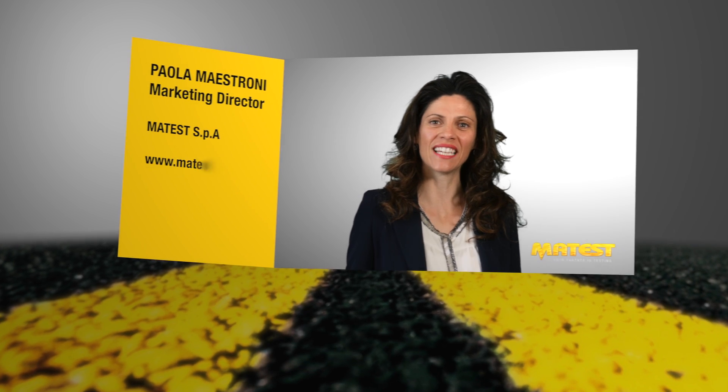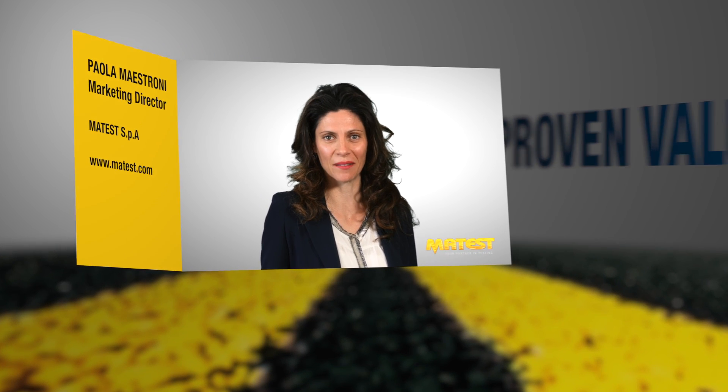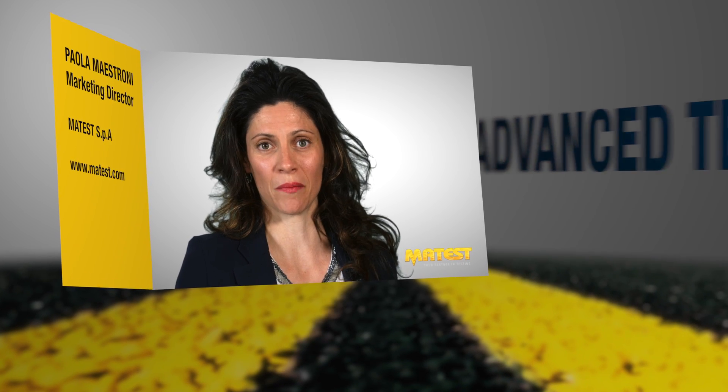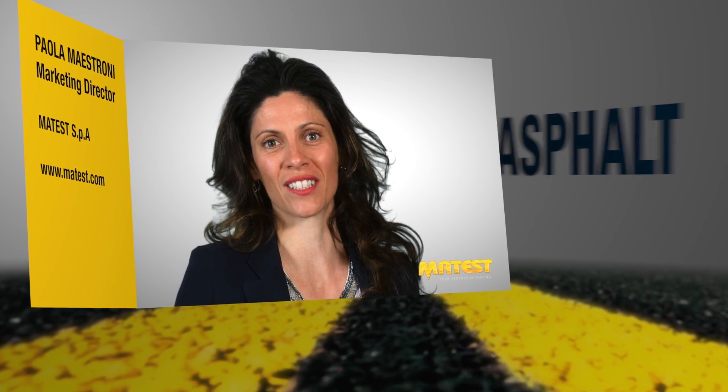Mathest is a world leading manufacturer and global supplier of material testing systems. I am proud to introduce our latest range of advanced asphalt testing systems and highlight some unique and innovative features.